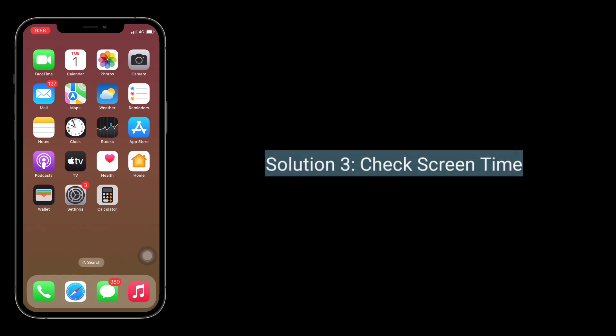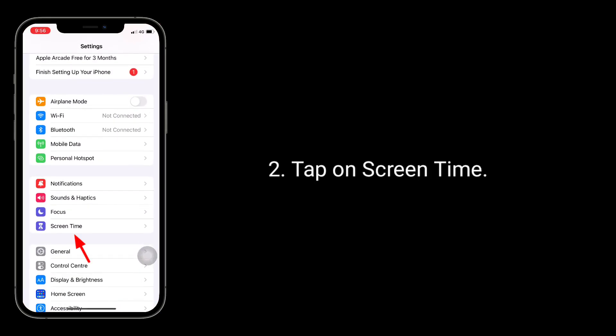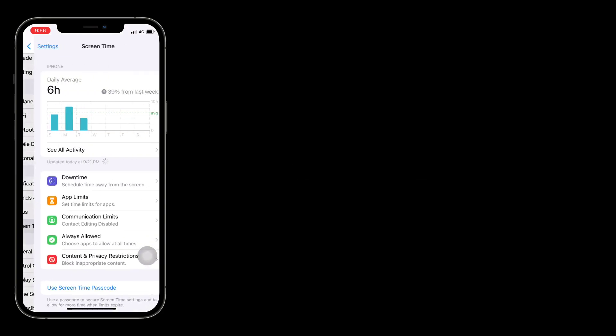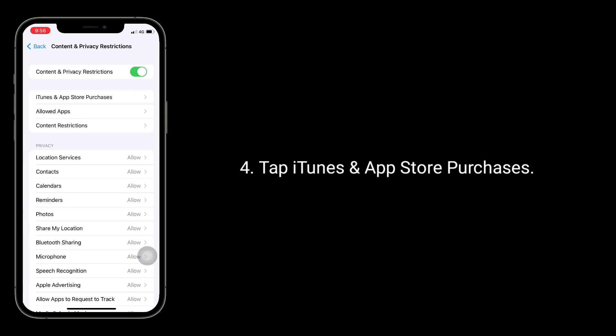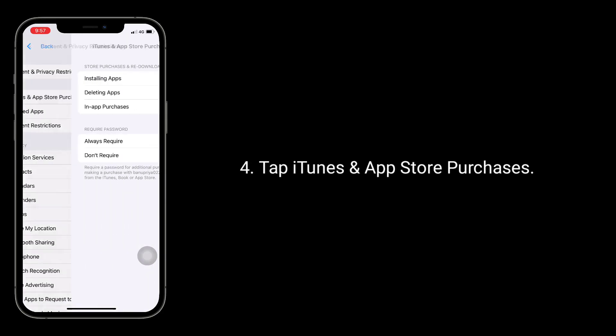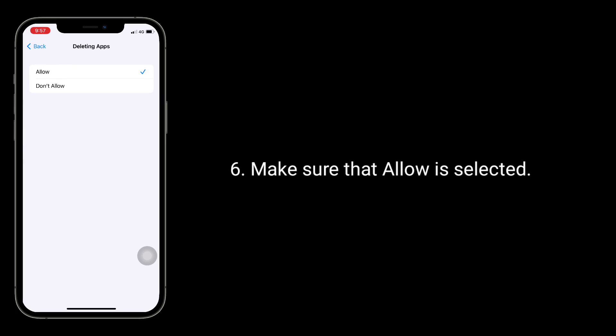The third solution is to check Screen Time. For that, go to the Settings app and tap on Screen Time. Now tap Content and Privacy Restrictions, tap iTunes and App Store Purchases, then tap Deleting Apps. Make sure that Allow is selected.